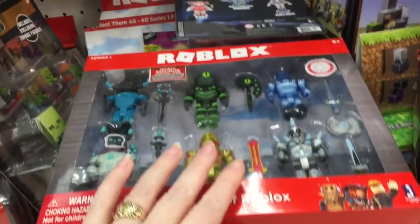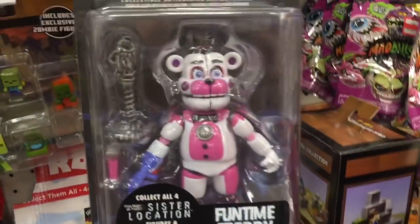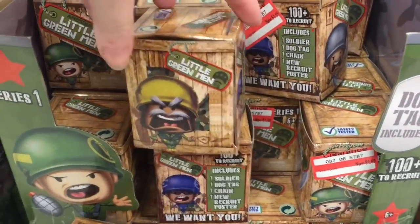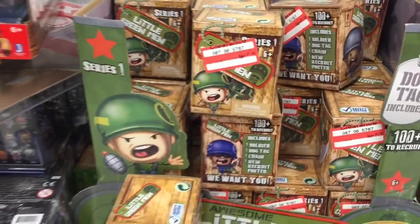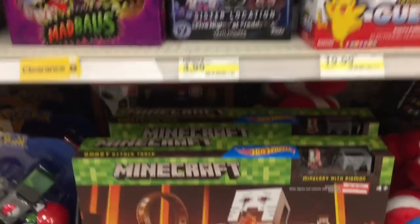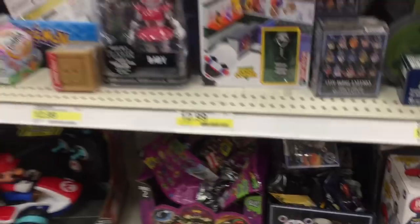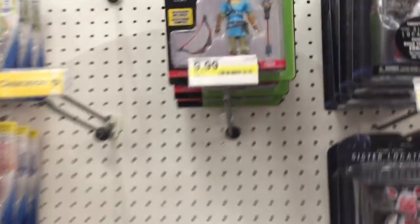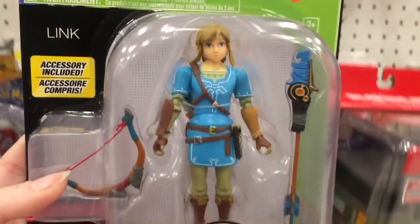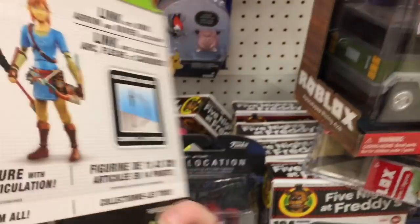They've got some Five Nights at Freddy's Fun Time Freddy there. I've never opened these but some of them look cute — that guy's yelling at you! And they're half off, so that's pretty good. We have some Pokemon. That Minecraft play set's on sale too. Oh, and up here World of Nintendo really is on clearance — that's the Breath of the Wild Link. He's really new too and he's half price — awesome!